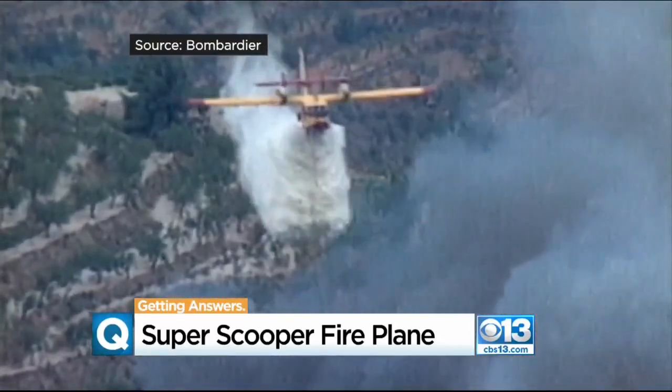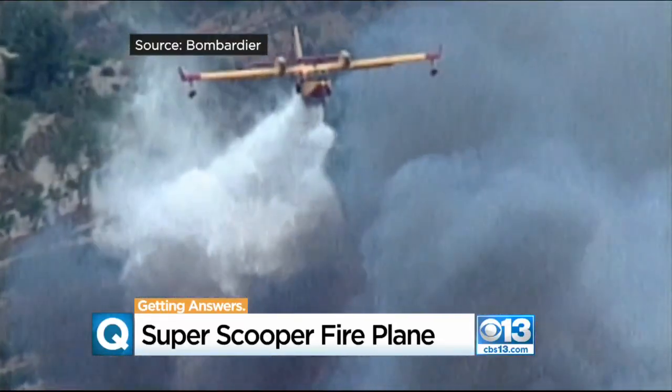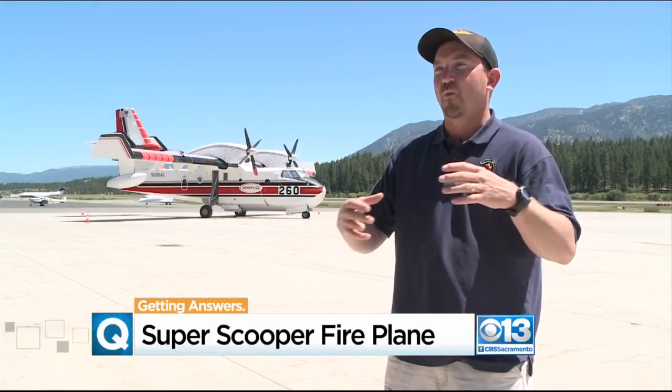They can drop every five to ten minutes depending on the location of the water source. There's some legwork that has to take place upfront to get water body sources identified, and we're working through that process.